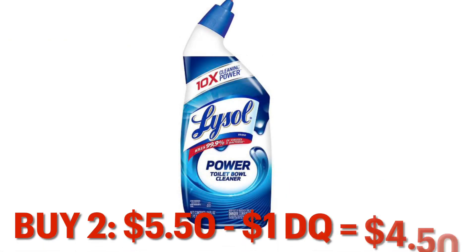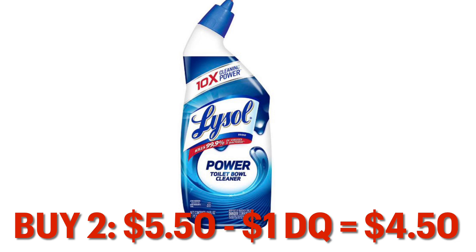Grabbing two of the Lysol toilet bowl cleaners at $2.75 each, that brought it to $5.50. Minus our one dollar digital coupon, leaving it at $4.50 for two.